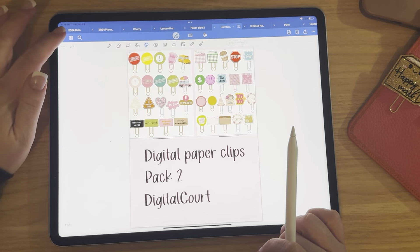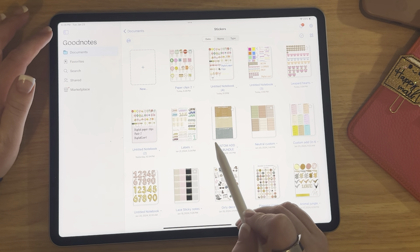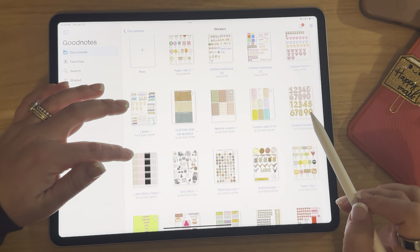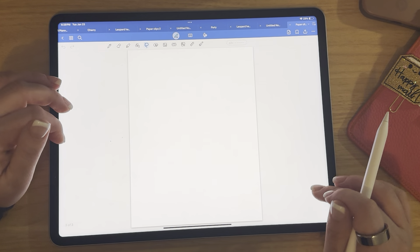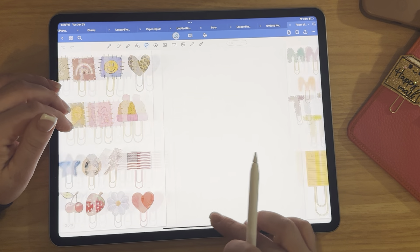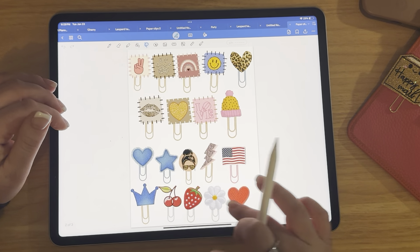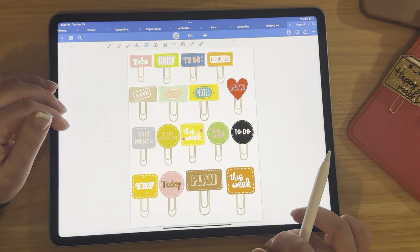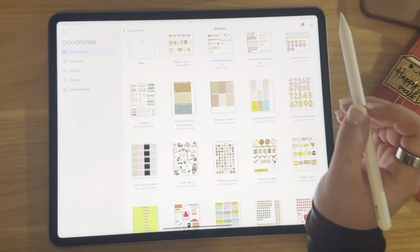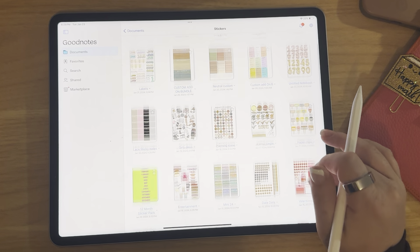The first pack, if you guys didn't see, looks like this. They are similar but I tried to switch it up. We have like more patchwork stuff on this one. This was my favorite page of the original one, so I tried to kind of recreate a lot of these.